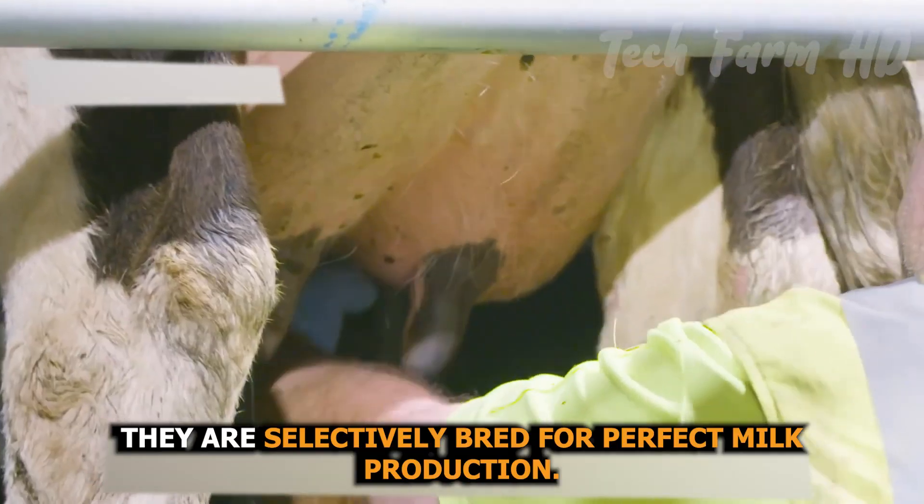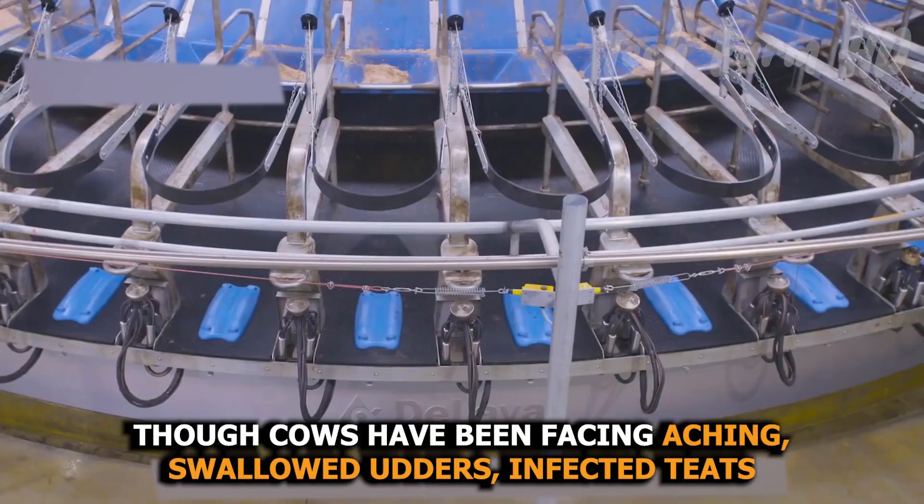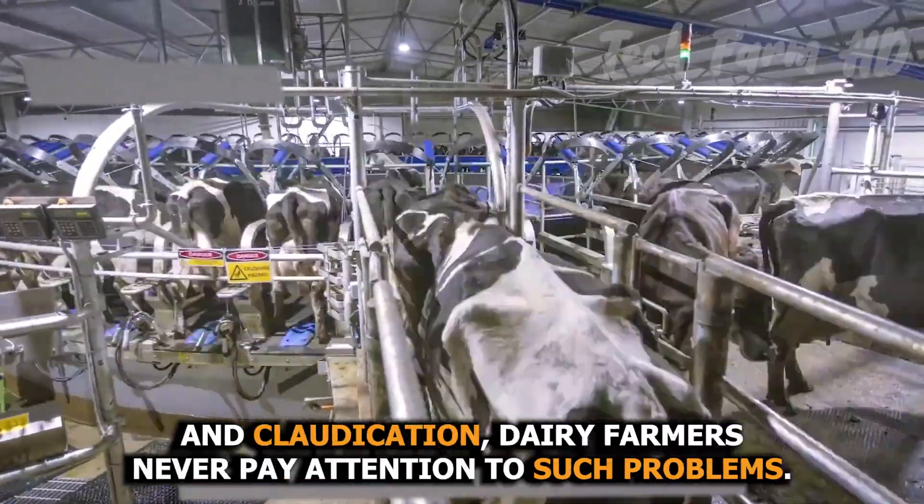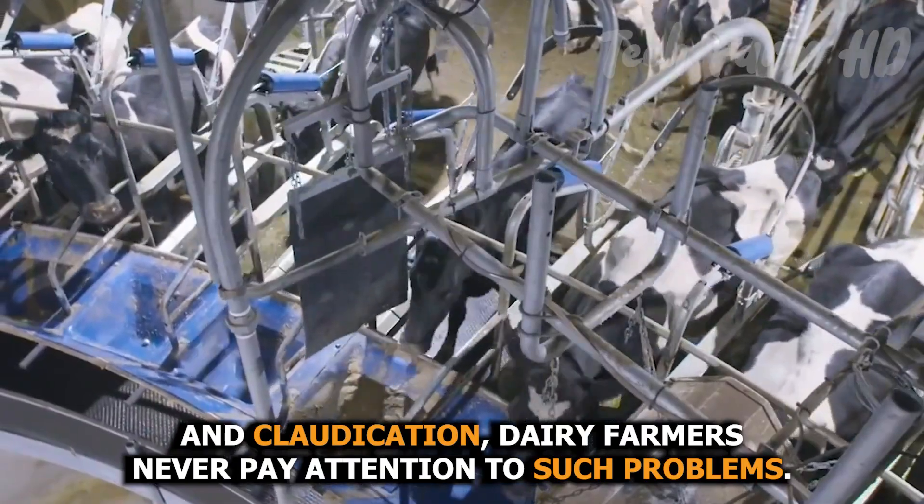They are selectively bred for perfect milk production. Though cows have been facing swollen udders, infected teats, and claudication, dairy farmers often do not pay attention to such problems.